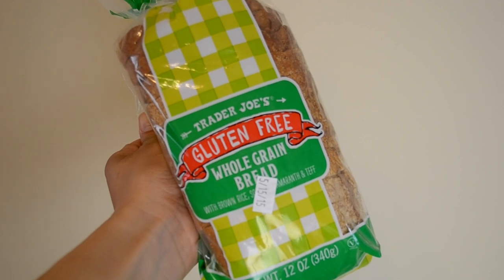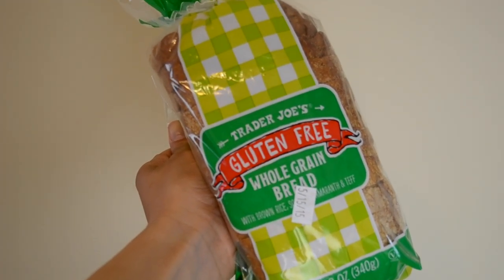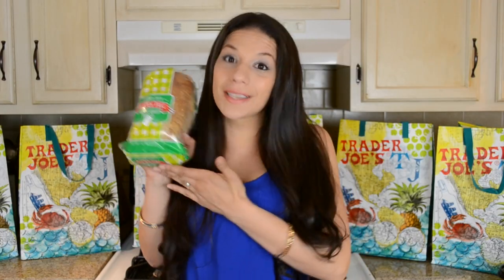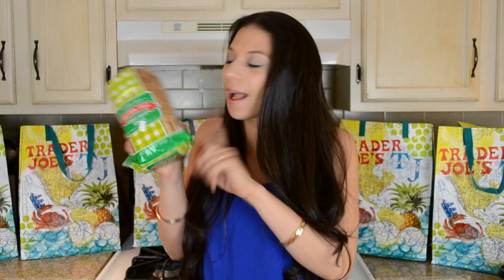No one in our family has a gluten allergy or intolerance, but I do know gluten is something that's harder for the body to break down. Trader Joe's came out with a lot of gluten-free options — there's white bread, I picked up the whole grain bread, and I think there are even bagels in this line too. So if you have a gluten issue, check out the new line they have out. One of my girls in the Facebook group was raving about it, so that's the only reason I picked it up.